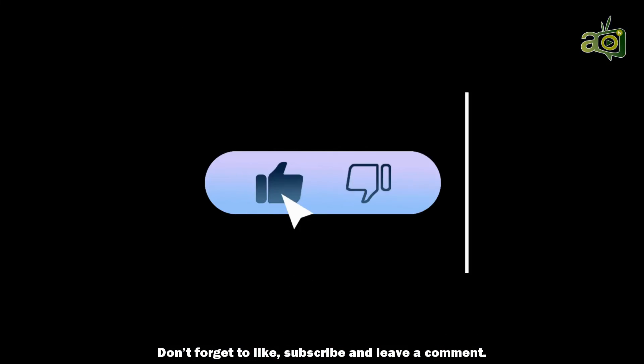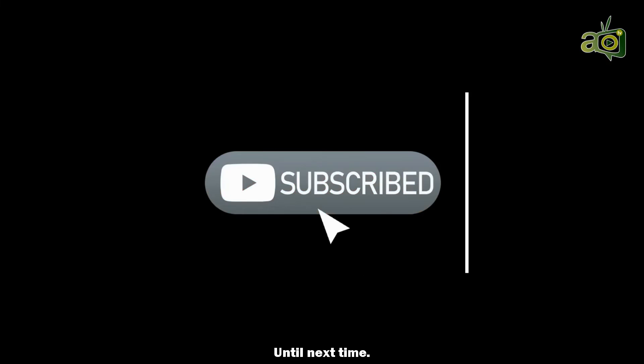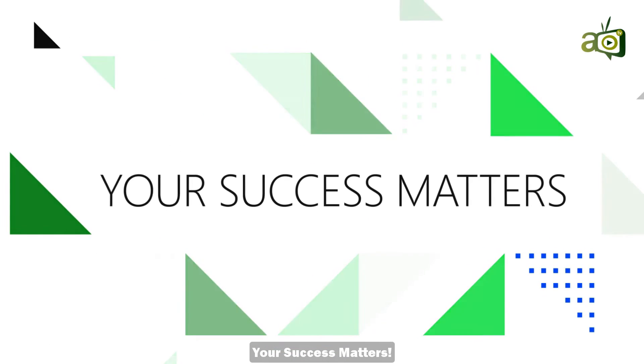Don't forget to like, subscribe, and leave a comment. Until next time, and remember, your success matters.